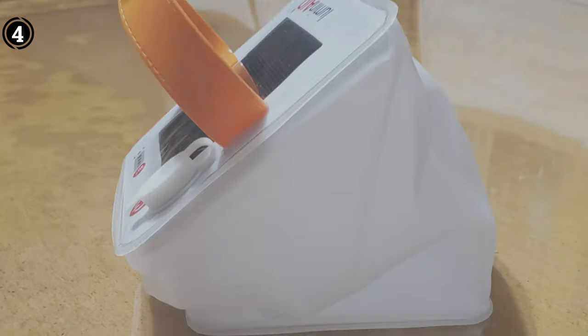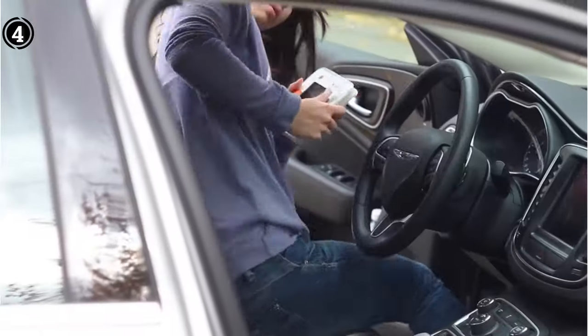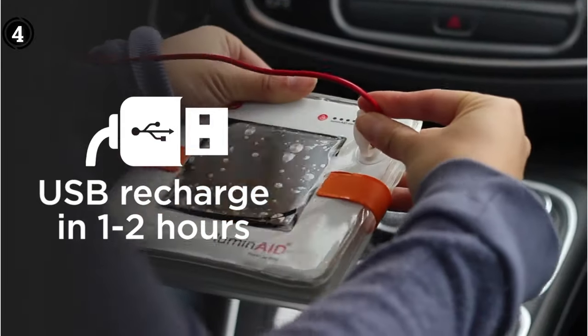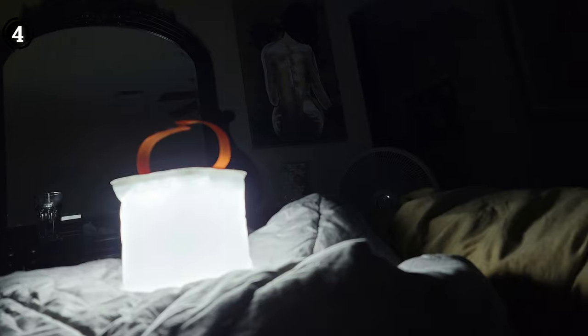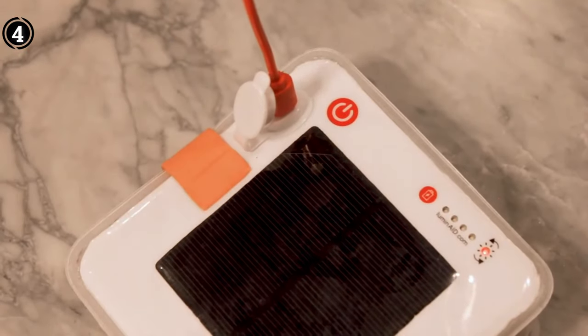Pros: collapsible and portable design, highly suitable for emergency use, extended battery life when fully charged, durable construction. Cons: offers a relatively low brightness output, solar charging may take up to 10 hours.